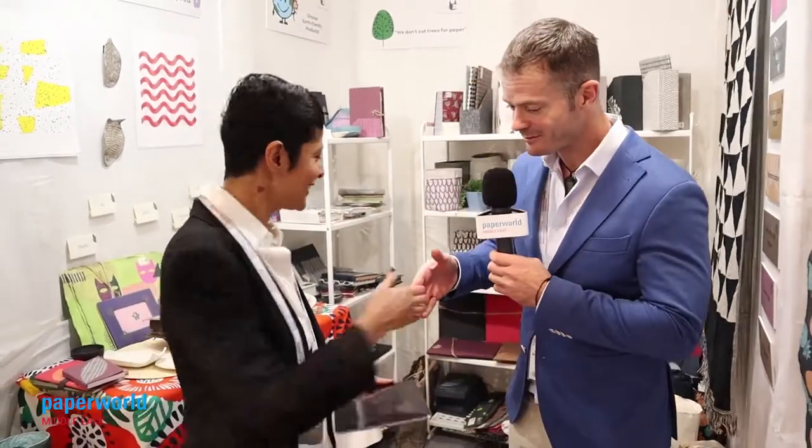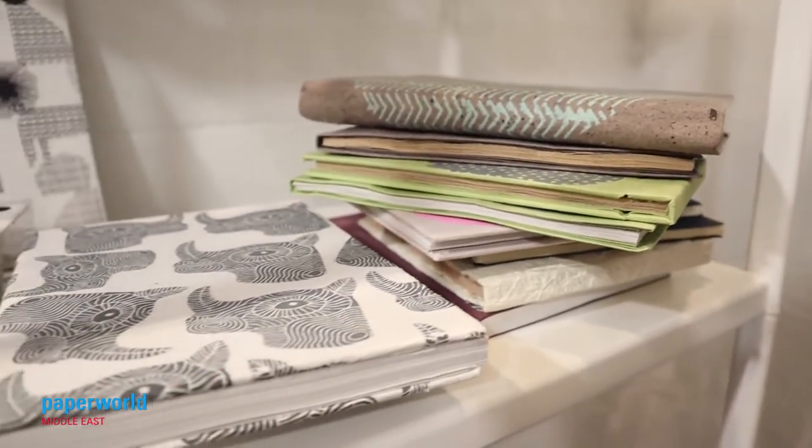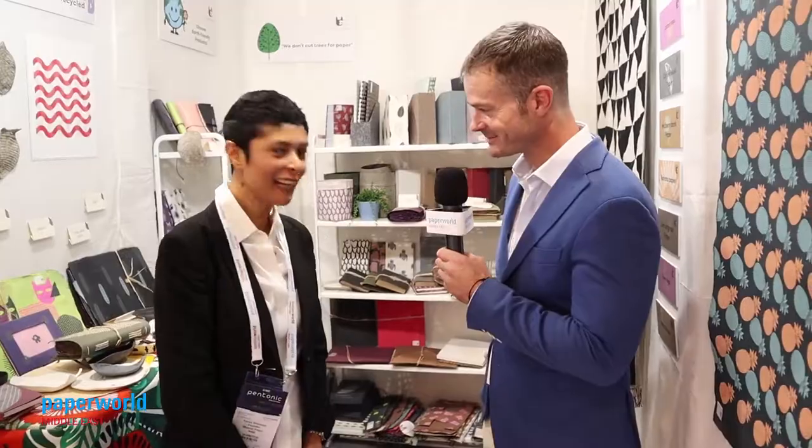Kavya, thank you very much for your time. Thank you so much. If you're looking for sustainably produced paper and stationery supplies made in an ethical and sustainable way from sustainable materials, come to Blue Cat Paper's stand here at Paper World Middle East. Kavya is here and she'll be happy to take you through her fantastic product range. Kavya, thank you very much.